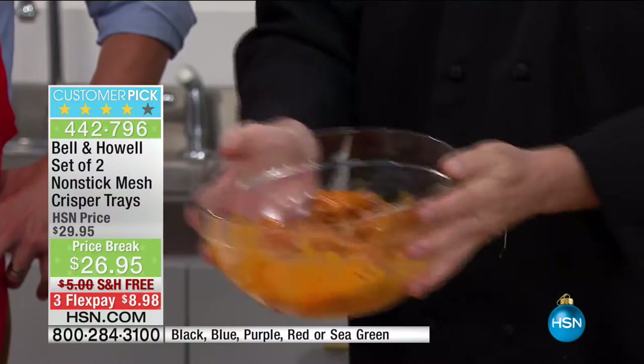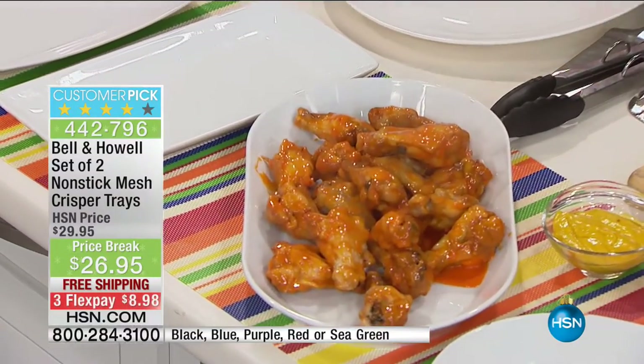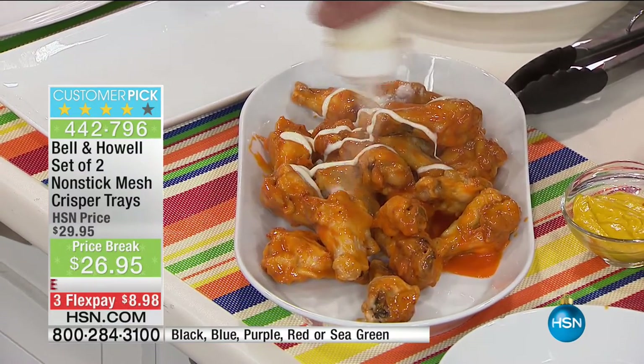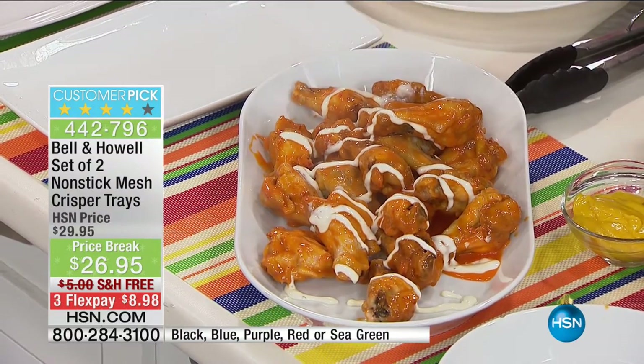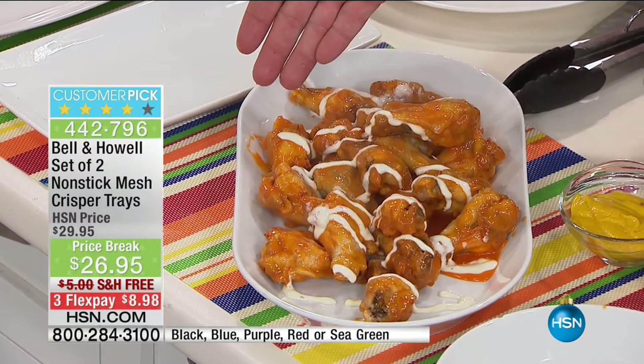If you have one of those ovens with a little fan in the back, you're even better off. The next time you've got the family over, skip the $20 bill at the bar and go ahead, toss a couple in your Bell and Howell crisper trays, and you've got perfect party food every single time — without the extra fat, calories, cholesterol, grease, without the danger of a deep fryer, without wondering what to do with three gallons of oil.